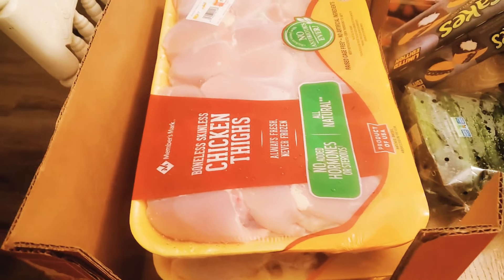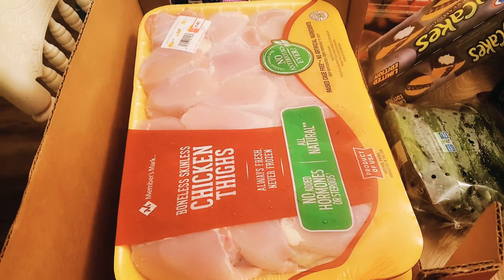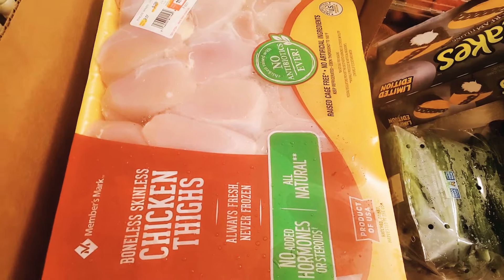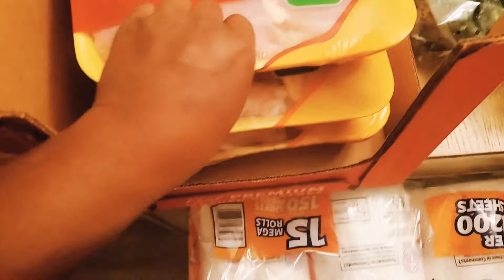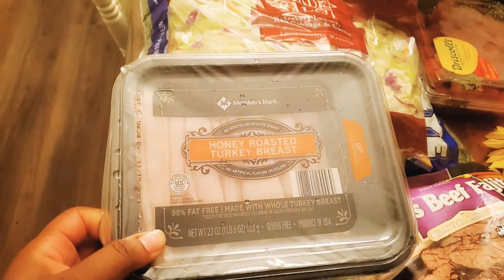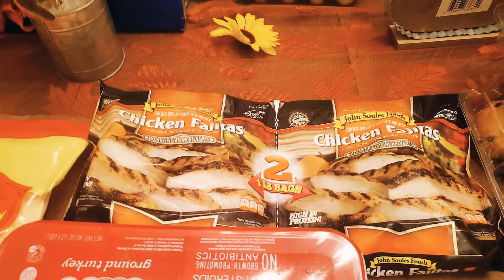They did not have a big selection on meats, but we did go in the evening, so when it comes to Sam's it's hit and miss. They had no breasts, no wings - only thighs, legs, ground chicken, and ground turkey. So I got a pack of boneless skinless thighs, two packs of legs, some Angus beef fajita, honey roasted turkey, a two-pack of ground turkey, and a two-pack of chicken fajita. That is it for the meat portion.